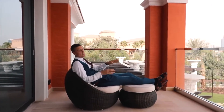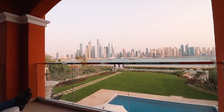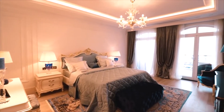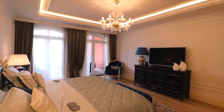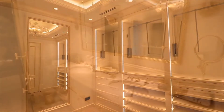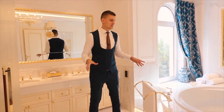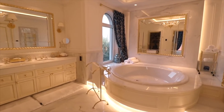From the terrace you will be able to enjoy a stunning view of the skyline of Dubai Marina. And this is the master bedroom — the biggest bedroom in the villa. The bathroom of the master bedroom is very large, with a beautiful bathtub and hammam.